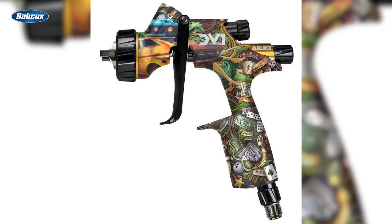Number 7 is DeVilbiss introduces Gambler Limited Edition Gun. DeVilbiss Automotive Refinishing introduced the new Gambler Limited Edition DV1 Gun, offered in both base coat and clear coat and featuring an exclusive design and all the control, performance, and finish quality the industry has come to expect from the DV1 family of products.